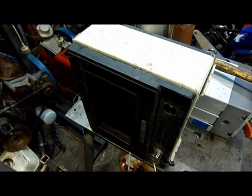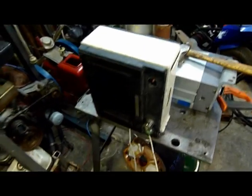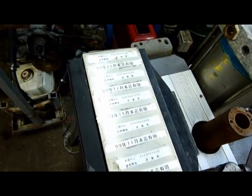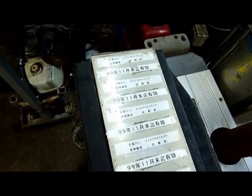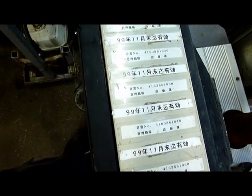Word of advice: make sure your camera memory card has space on it before you start filming. Anyway, not 100% sure but it seems to be a Yamato item. Looks like Japanese — maybe one of my Japanese viewers would be able to decipher that.